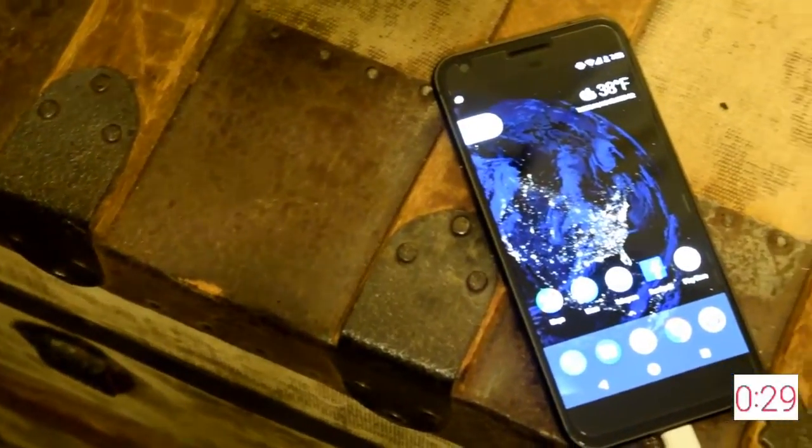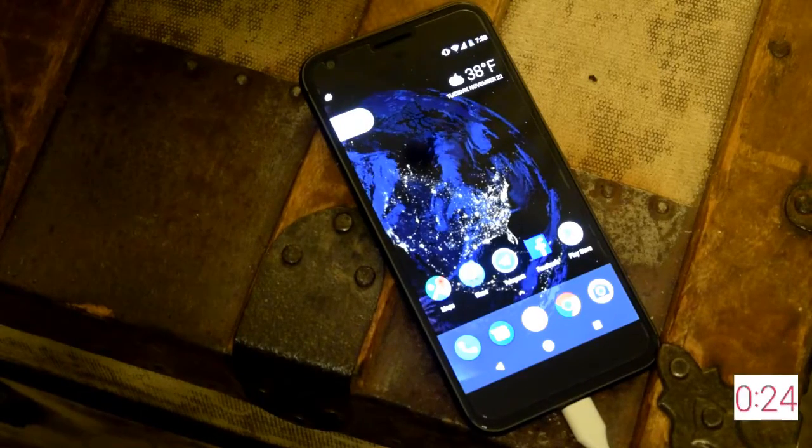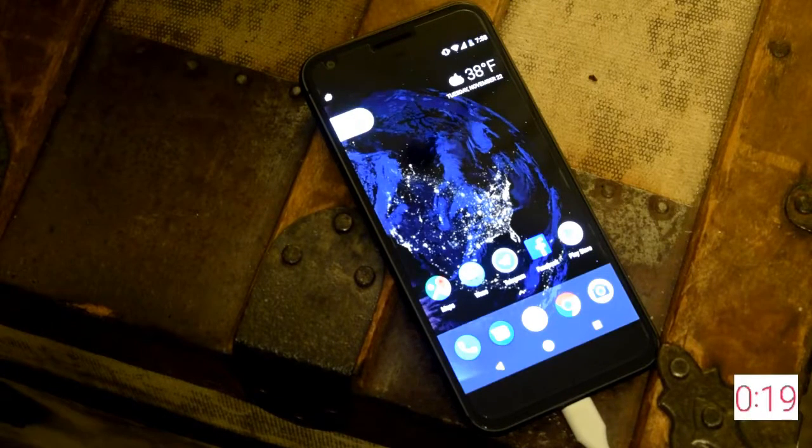Battery life is excellent thanks to the 3450 milliamp battery, and despite not having wireless charging, the Pixel XL is one of the fastest charging devices I've ever tested. In my test it went from 1% to 55% in about 35 minutes.